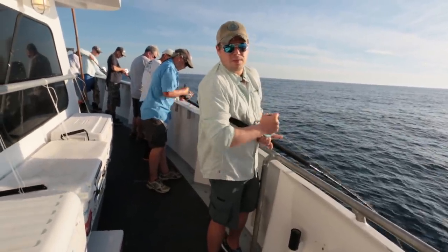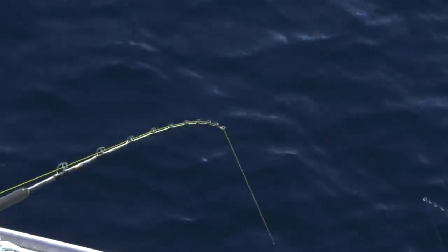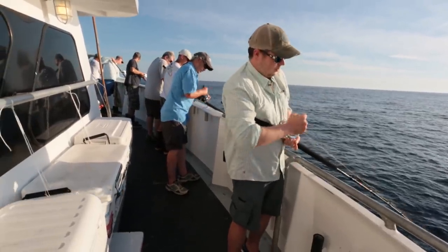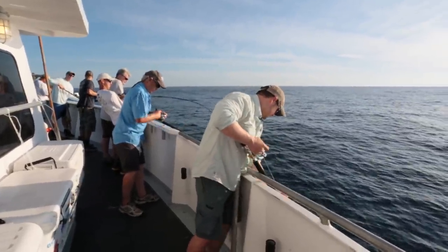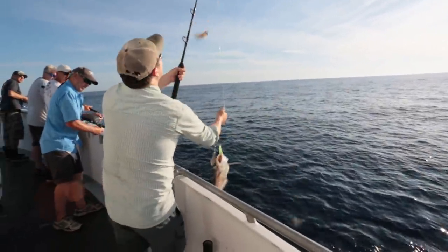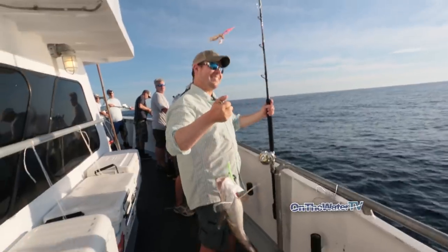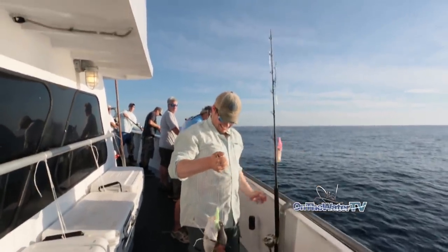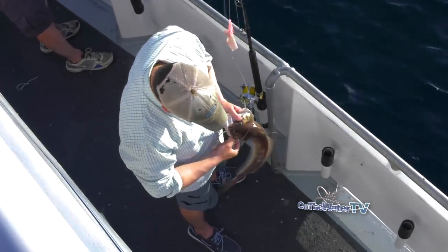The captain said we're in about 750 feet of water. Hooked up right away — certainly not getting up to the top right away. It's a white hake.